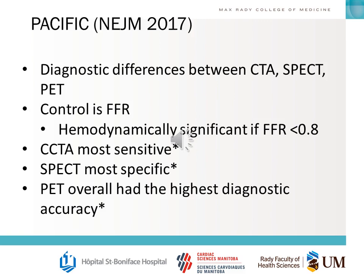You may be asked how to differentiate between non-invasive diagnostic tools for coronary artery disease. The PACIFIC trial, published in the New England Journal, does exactly this. The control was FFR with a hemodynamically significant value of less than 0.8, and they compared CT, SPECT, and PET. CT was the most sensitive, SPECT was the most specific, and PET had the overall highest diagnostic accuracy.